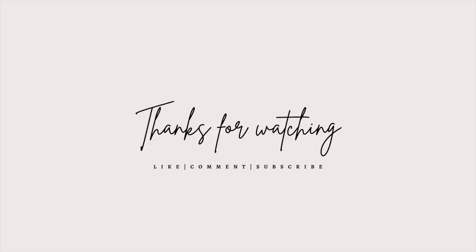That wraps up the end of this video! I hope you guys loved all the pieces I showed and talked about. I hope you pick up a couple of pieces from this haul, and until next time — take care, bye loves!